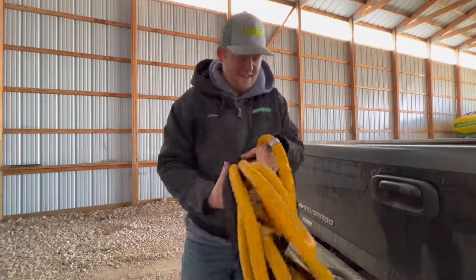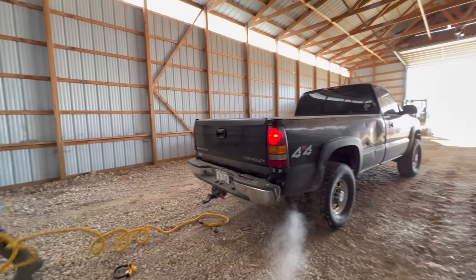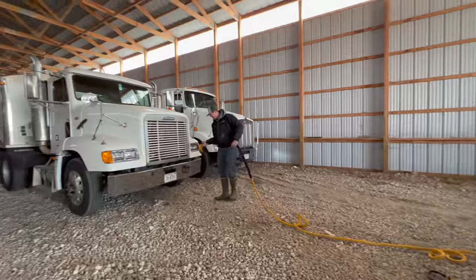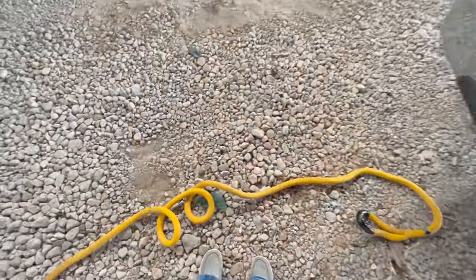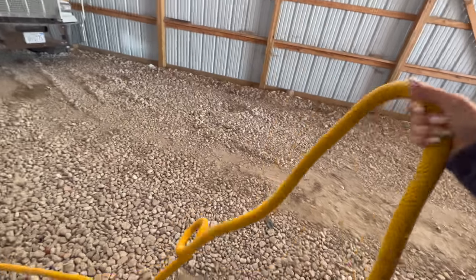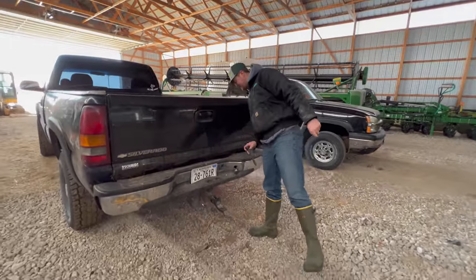Nice rope. Thanks man. This is one of those ropes that uses kinetic energy to get things unstuck. Unfortunately, we've had to use it a lot.